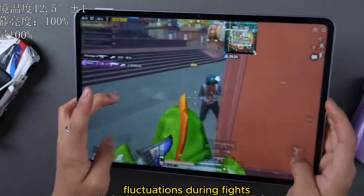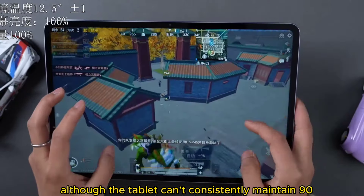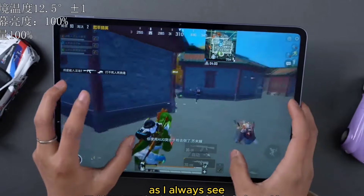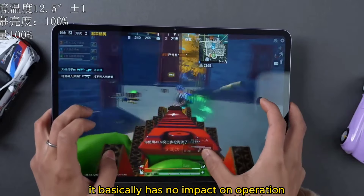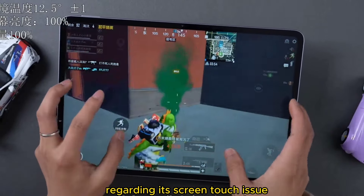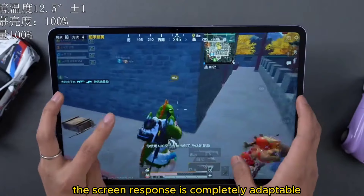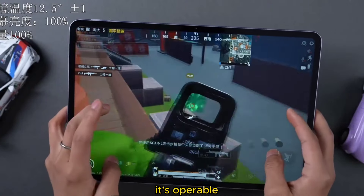The tablet experiences frequent frame rate fluctuations during fights, oscillating around 85fps, and can't consistently maintain 90fps throughout. But as long as it doesn't often drop to around 70fps, it basically has no impact on operation. Regarding screen touch response, I'm a claw-grip player and the screen response is completely adaptable — with a little adjustment, it's fully operable.